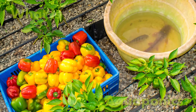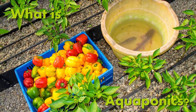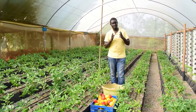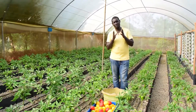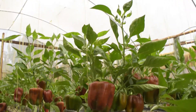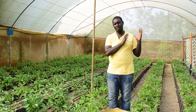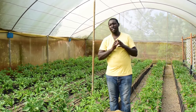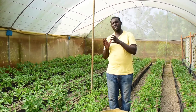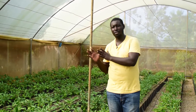Now to the important question: what is aquaponics? Aquaponics is the merging of two types of farming — fish farming and vegetable farming. Basically, in aquaponics, we combine the farming of fish, which is normally called aquaculture, and hydroponics, which is the farming of vegetables without using soil.